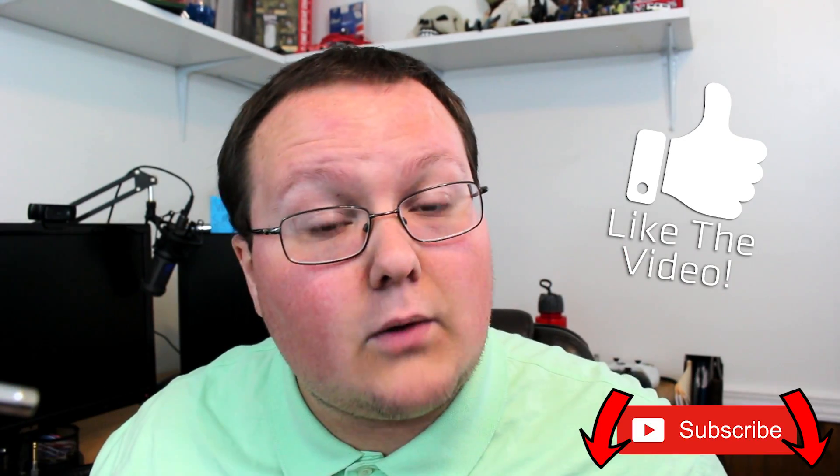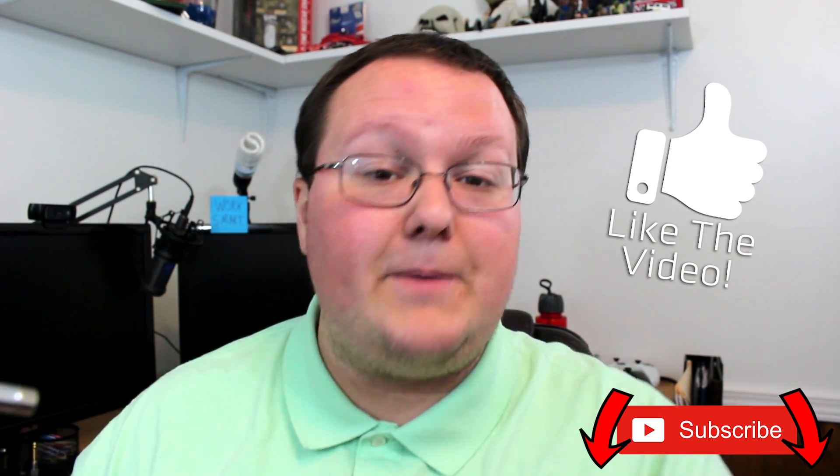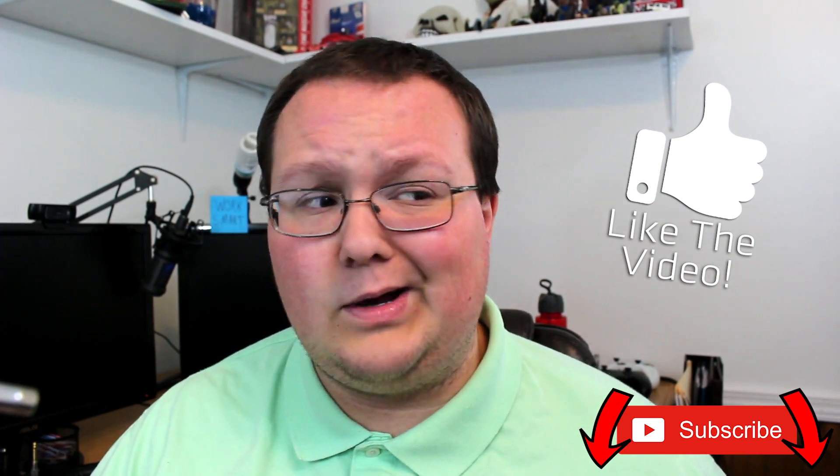Also be sure to like the video and subscribe to the channel if you haven't already for more awesome content exactly like this every single day of the week. We build PCs, we make tech videos, all of that awesome stuff, so you won't regret it. Like and subscribe. But what are the top 5 best headphones for gaming in 2018?